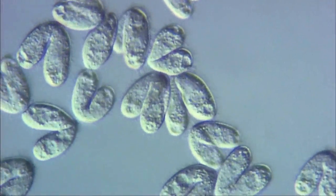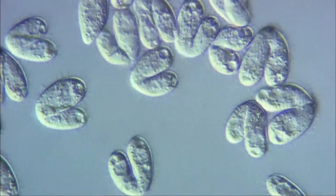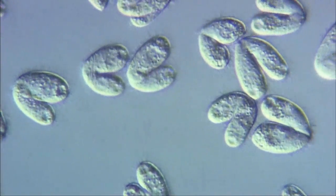Tetrahymena also reproduces sexually. Here are the conjugants connecting at the cell ends. Conjugation is now commencing. The macronucleus in the cell elongates and starts to change into a crescent-shaped form.